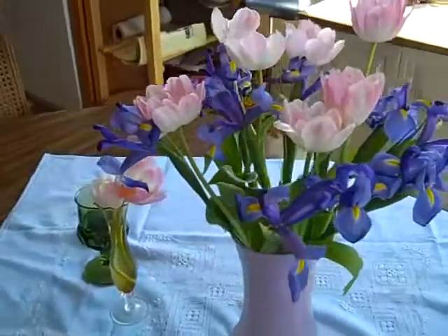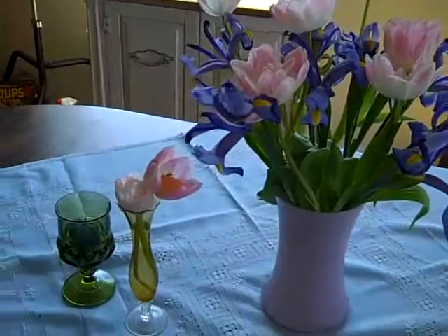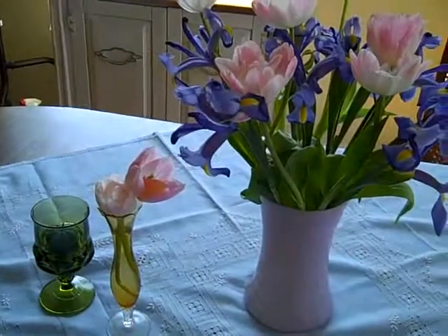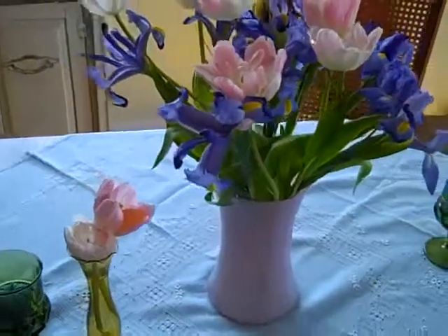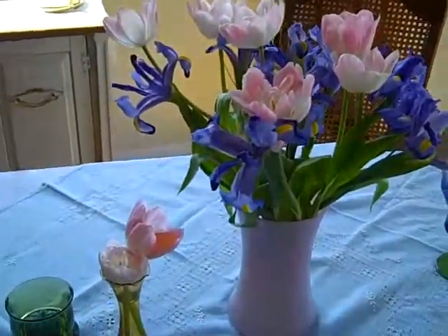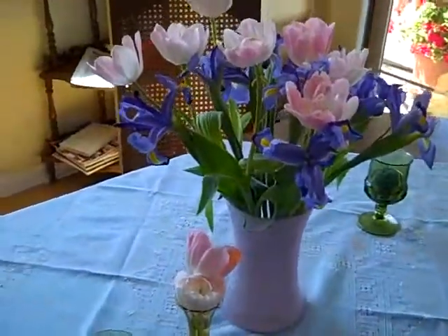I have two of the tulips in a little vase here because they didn't make it. When we tried to rehydrate them, give them a drink, they just folded over. But the flowers still made it, but the stems didn't, so I put them in a little vase there.